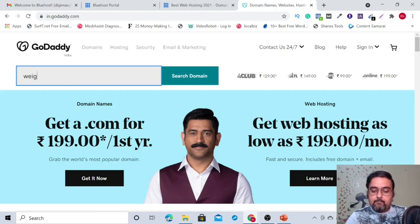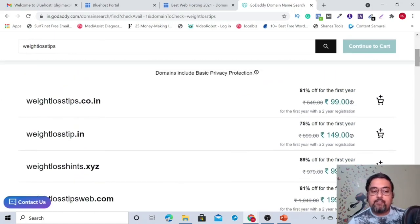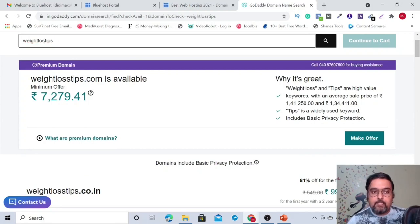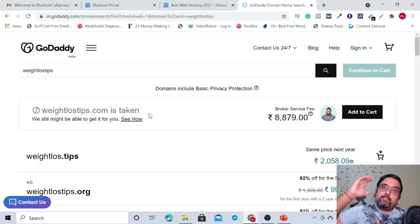For example, if it's weight loss, it can be something like 'weight loss tips.' When you search for a domain, you might find it's taken as a premium domain with bidding. You can look at alternatives by changing the extension or slightly modifying the spelling. Try these things to get a domain quite similar to your business so people understand what your website is about from the domain name.